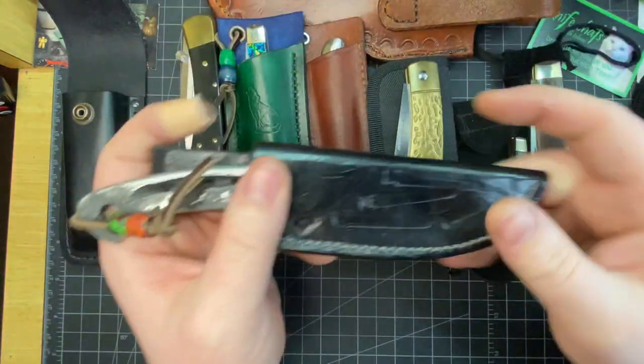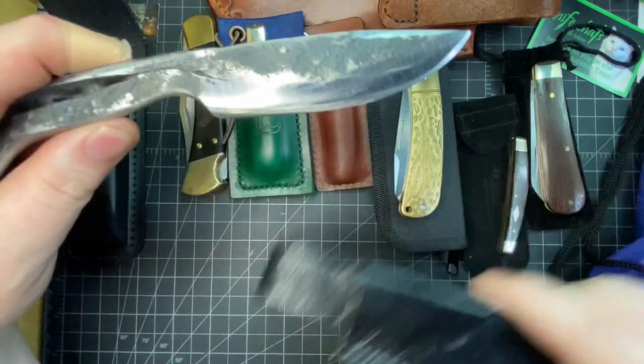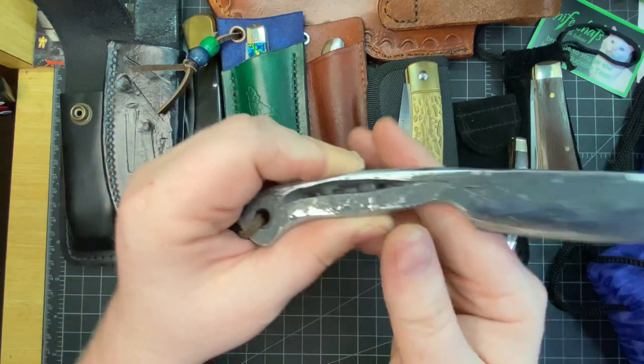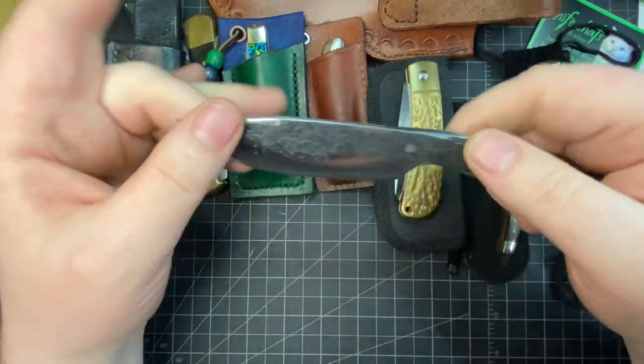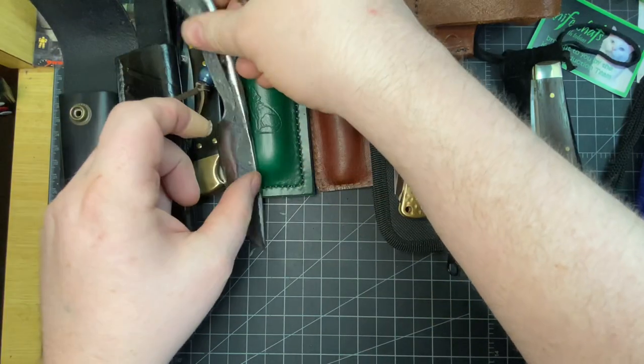The sheath on this one was again made by J.O. Ventures, and the knife was made by Joshua Myers from Fortune Fire. I made the lanyard and the beads — weather from J.O. too — but just a really awesome knife, I love this a lot.